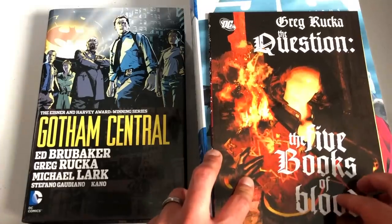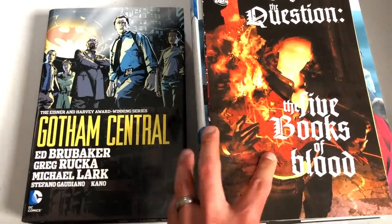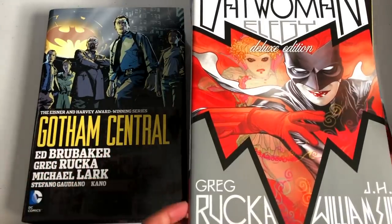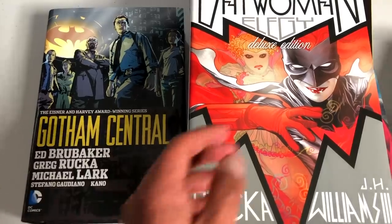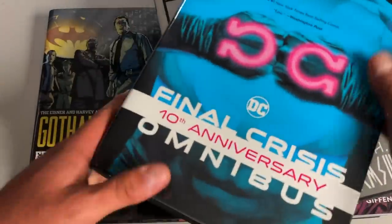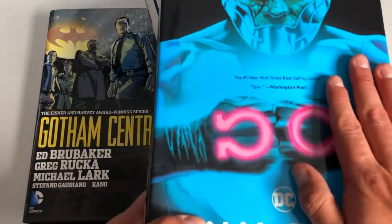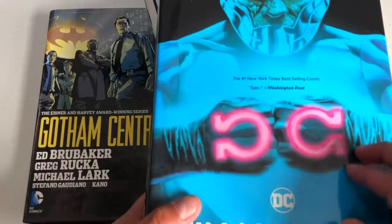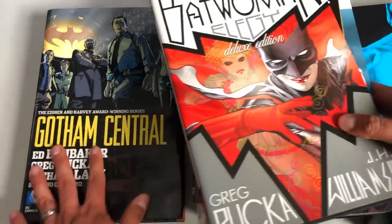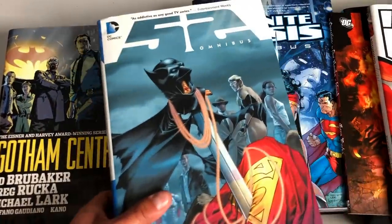The next book you need is The Question: The Five Books of Blood — it's the Crime Bible story, pretty much. And of course, that leads into Batwoman by Greg Rucka and J.H. Williams. Also, don't forget the Final Crisis miniseries, Revelation. If you don't have the omnibus, you don't have to get the omnibus — just get the Final Crisis: Revelation. Through all of those, you can see what he was doing — telling this ongoing story that kind of started in these pages.